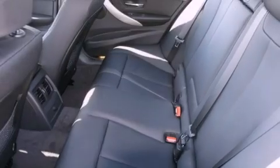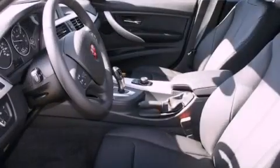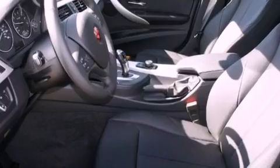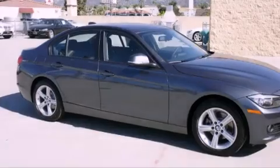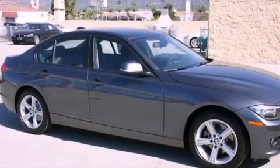Features include dual power seats, an auto-dimming rearview mirror, a leather-wrapped steering wheel, traction control, brake assistance technology, side impact airbags, a split-folding rear seat, and rain-sensing windshield wipers that can turn on automatically if the sensor identifies water on the windshield.